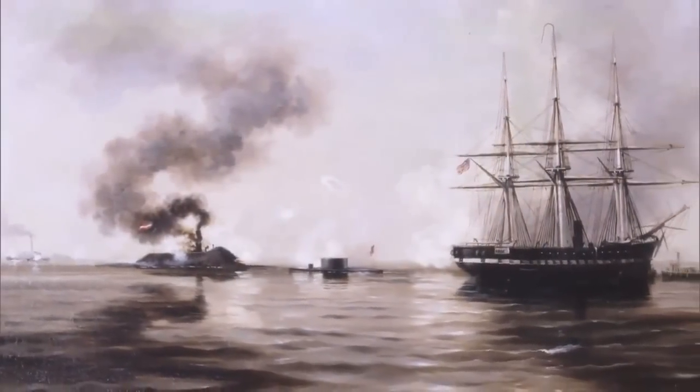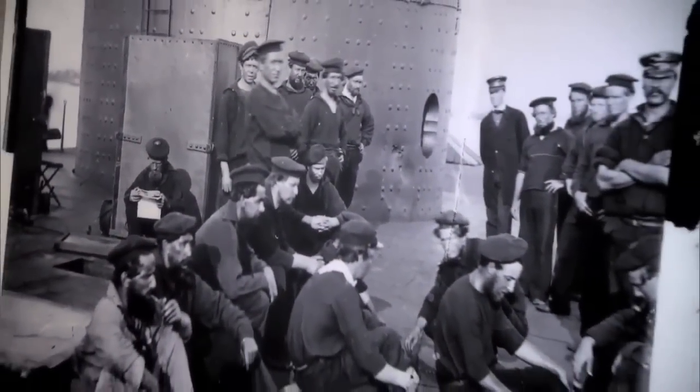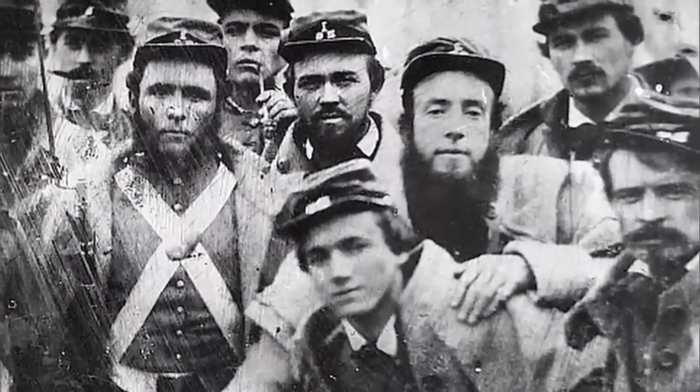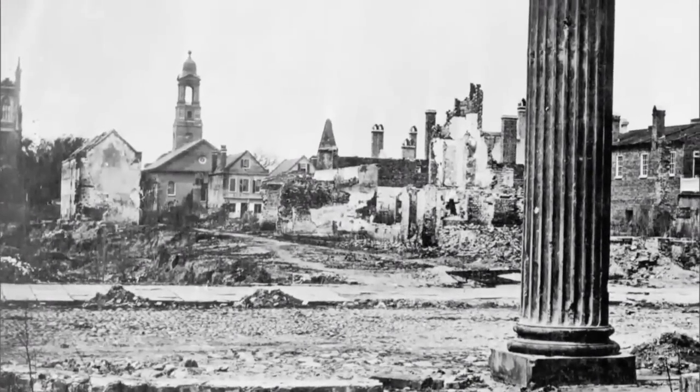To me, that's why it's important to save something like the Monitor. Yes, it sank. Sure, it fought in a battle. It was only afloat for nine months. What's the big deal? Well, not only does it tell about the sailors who served — it tells us about life at the time, how people lived, how they died. And it's a benchmark for the country and where we've been.